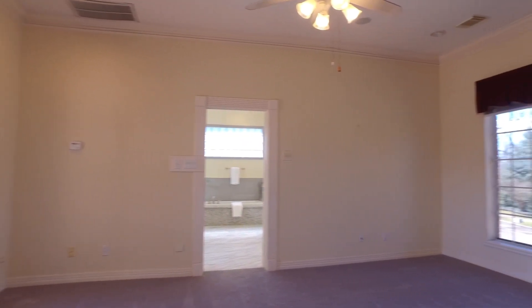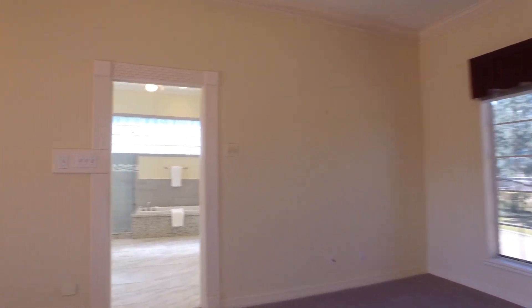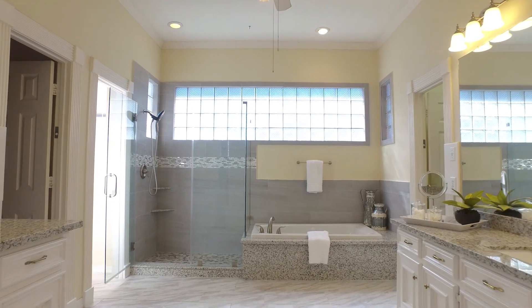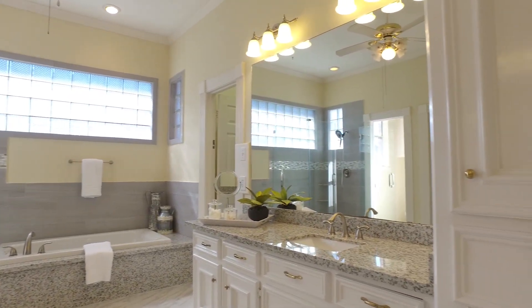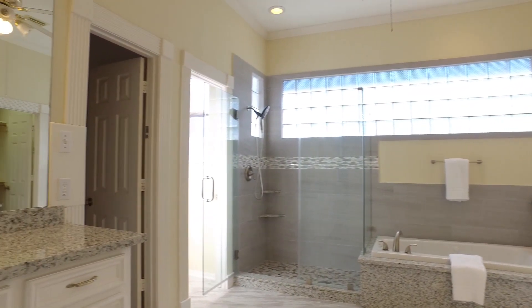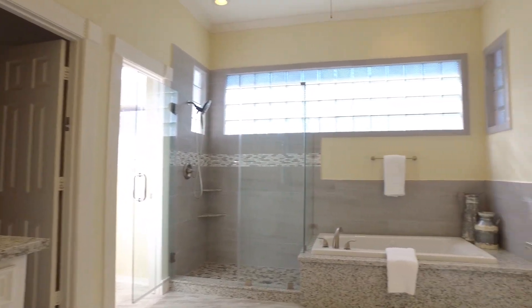Natural light is abundant in every room of this home. The master is large with a huge master bathroom — be prepared to relax with separate vanities, a big soaking tub, a separate shower, and spectacular closets with natural light throughout.